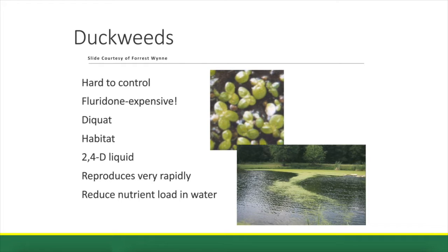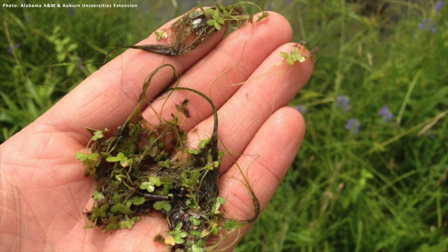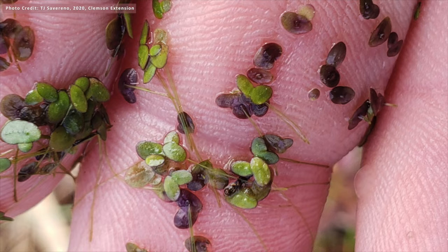Duckweed is a little leaf, maybe the size of a pencil eraser or a little smaller, and it's got tiny roots hanging down below the leaves that you can see. They're probably only a quarter or half inch long, but it is a floating plant extracting nutrients right out of the water column via its roots.